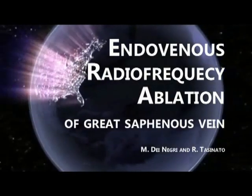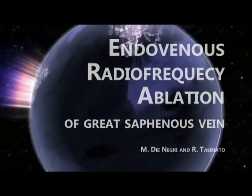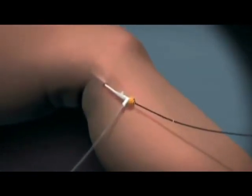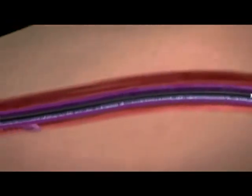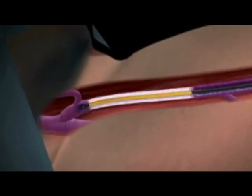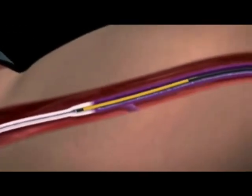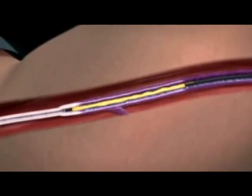Thousands of physicians throughout the world have used the Venus closure radio frequency system to treat over 135,000 patients to date. Now Venus introduces the closure fast radio frequency catheter, a next generation technology that uses a new segmental ablation technique instead of the old continuous pullback approach.